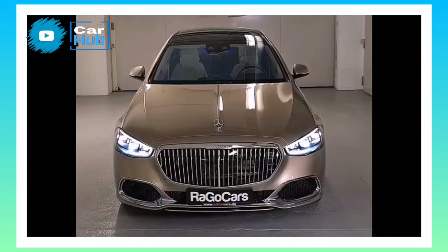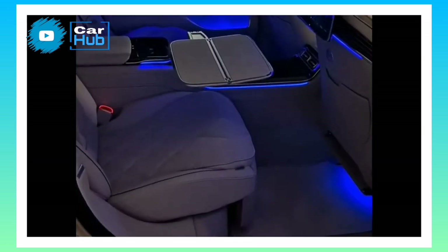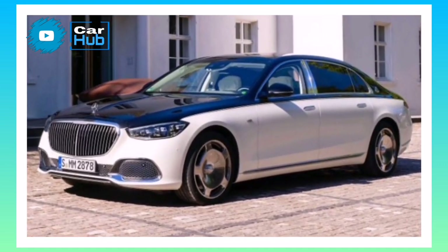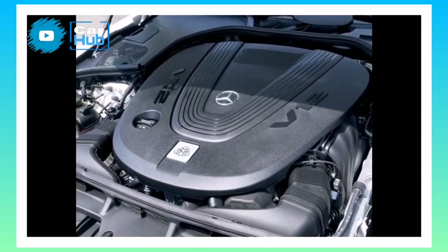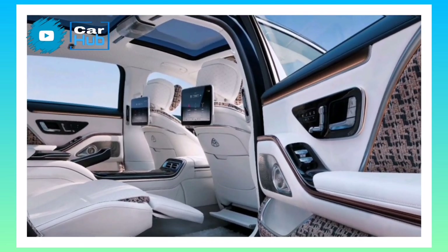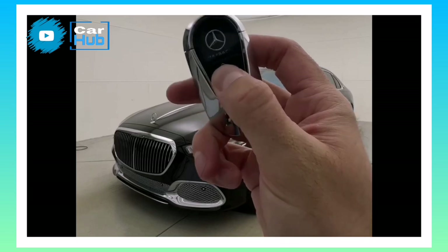Safety and Driver Assistance Features. The Maybach S-Class offers a portfolio of standard driver assistance features. Traditionally, the S-Class is the model in which Mercedes offers its groundbreaking tech features first. For more information about the S-Class's crash test results, visit the National Highway Traffic Safety Administration (NHTSA) and Insurance Institute for Highway Safety (IIHS) websites.